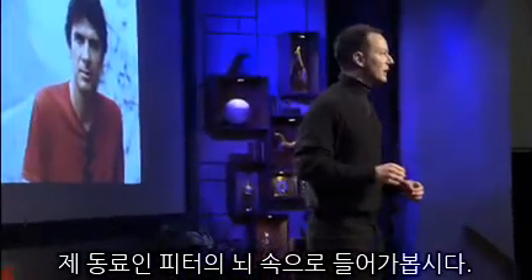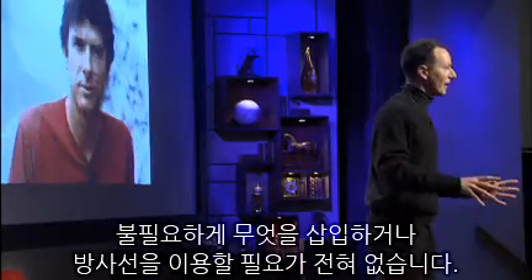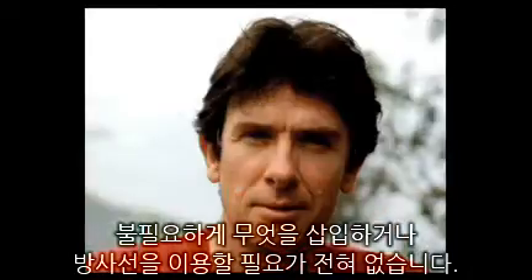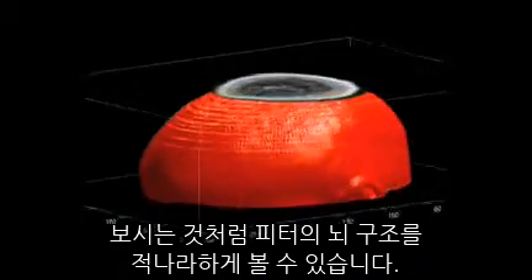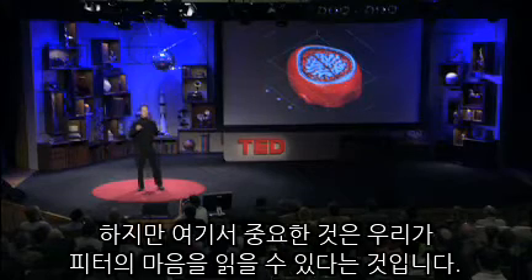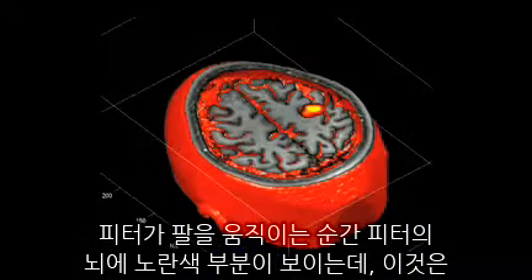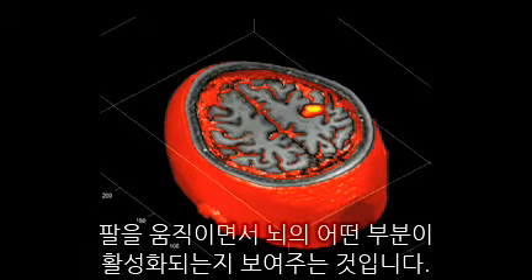We're going to fly into my colleague Peter's brain. We're going to do it non-invasively using MRI. We don't have to inject anything. We don't need radiation. We will be able to fly into the anatomy of Peter's brain, literally fly into his body. But more importantly, we can look at his mind. When Peter moves his arm, that yellow spot you see there is the interface to the functioning of Peter's mind taking place.